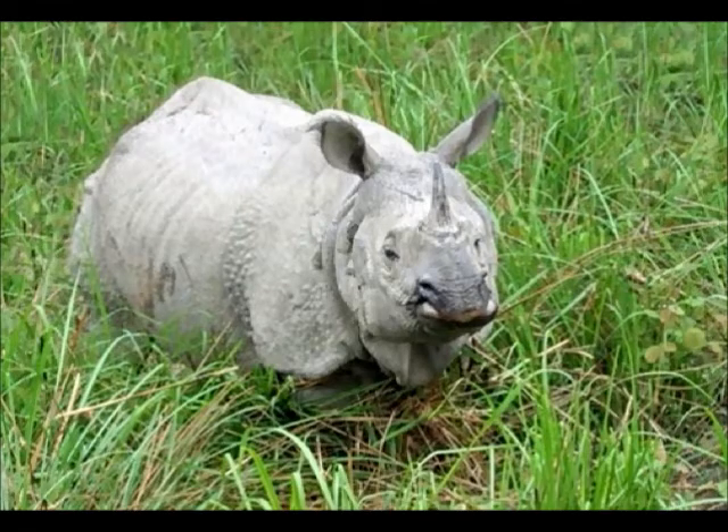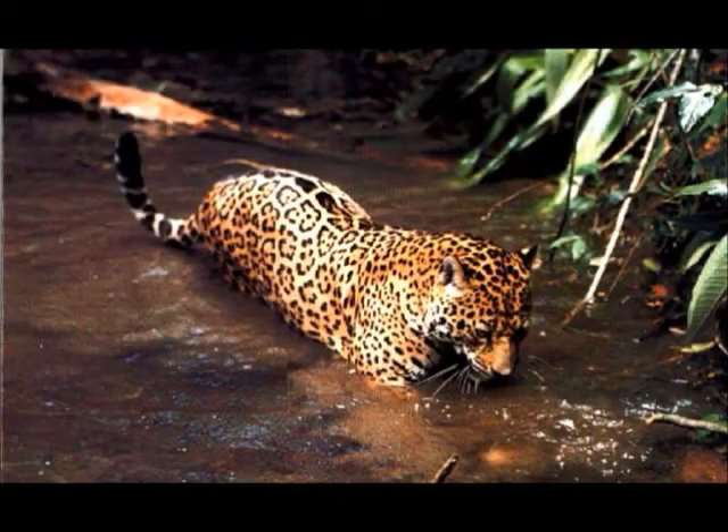Thank you, and I hope you would like to study Indian rhinos. Jaguar by Karela. My animal is the jaguar.